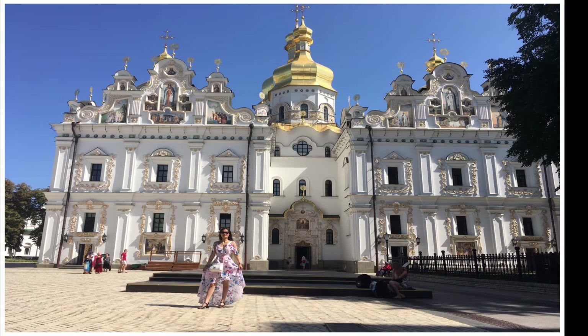After we had our meal, we visited one of the tourist attractions in Kyiv. It's called Lavra Church.